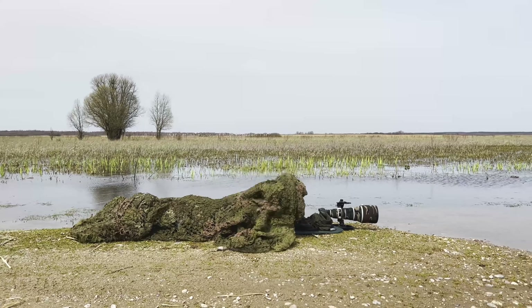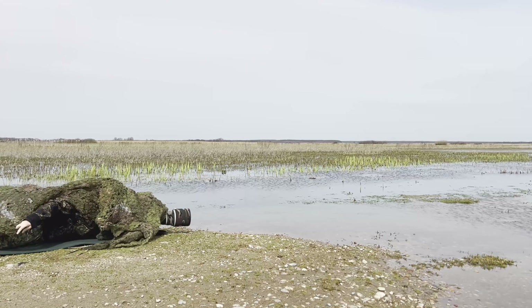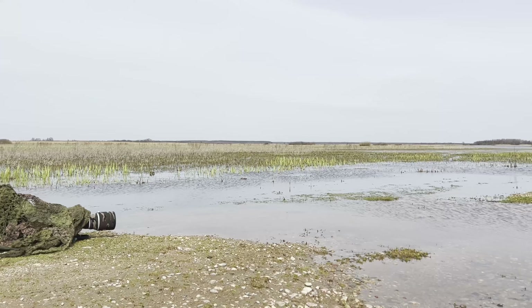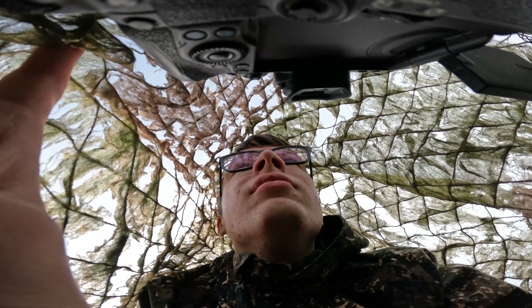I'm getting very low to get the best angle and putting a masking net over me to try to get close to some water birds, since they are very skittish here. And now the waiting game begins.